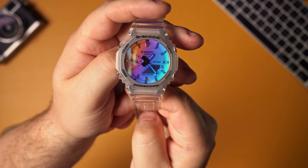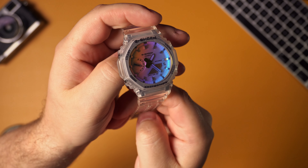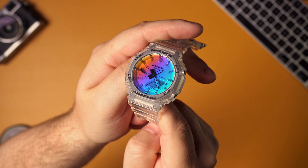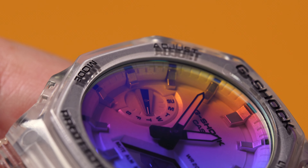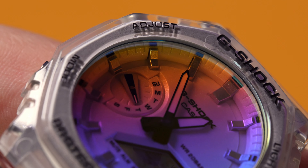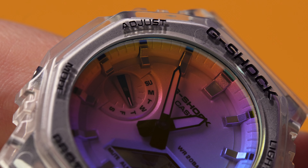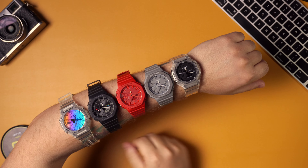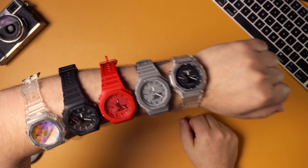As you know, I love this GA2100 design — also known as the Casio Oak — which got that name because it has a similar bezel design to the AP Royal Oak. I haven't really admitted this out loud, but this is the first time I'll say it: I think I have an obsession with these watches because I've got a bunch now. But this iridescent finish has quickly become one of my favorite colorways.